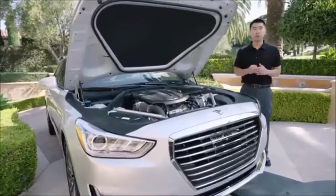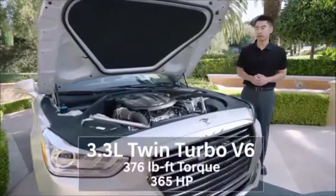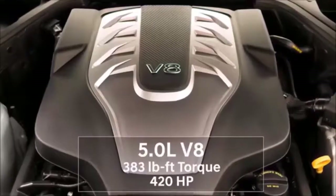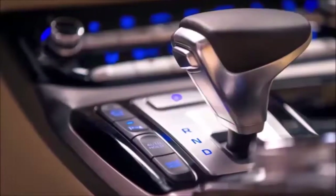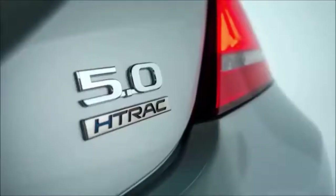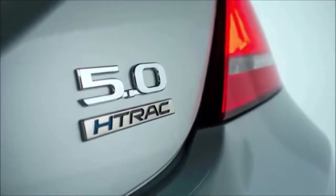The Genesis G90 features two world-class powertrains: our standard 3.3-liter twin-turbo V6 engine or our optional 5-liter V8 engine, both paired with a light and efficient Genesis 8-speed automatic transmission and available in either rear-wheel drive or H-track all-wheel drive.